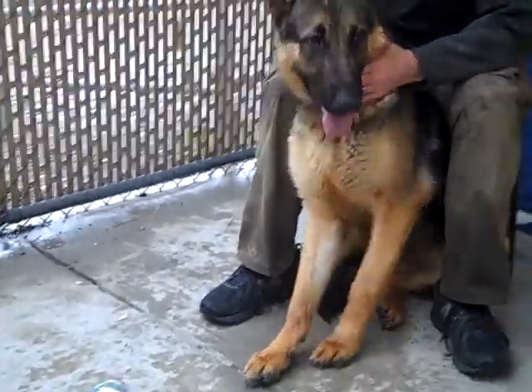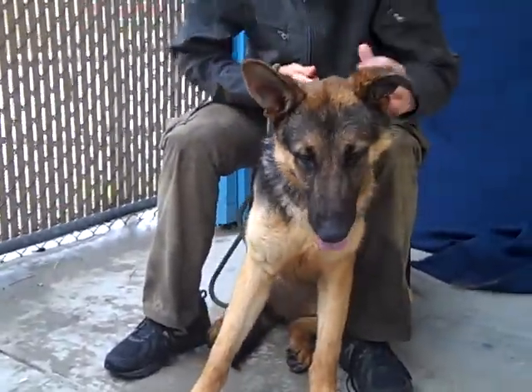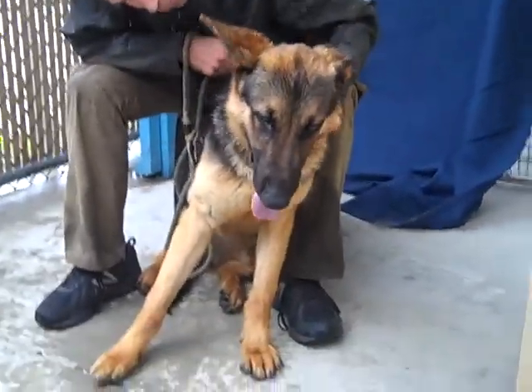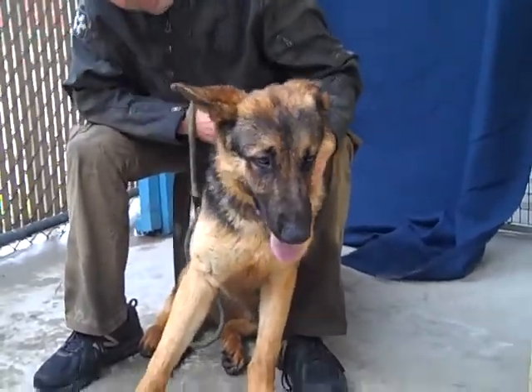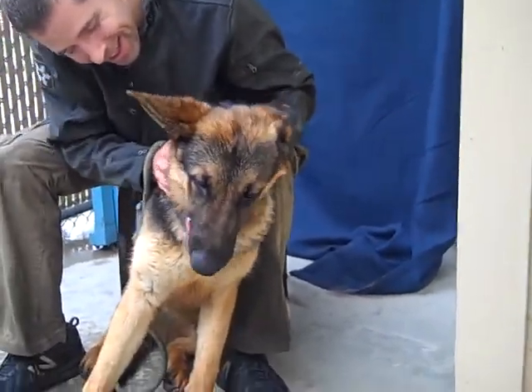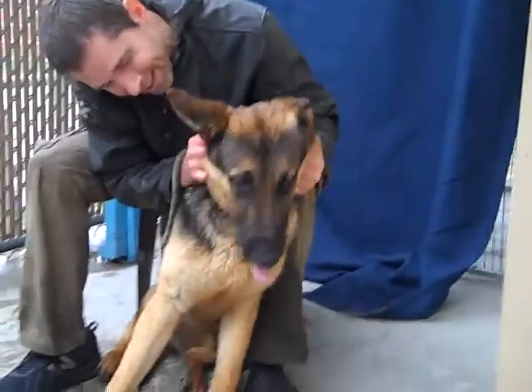He weighs about 63 pounds and he is a gorgeous German Shepherd. This dog is all that — he is friendly, he is sweet, he's got that adorable ear that's a little floppy, and he loves everybody.